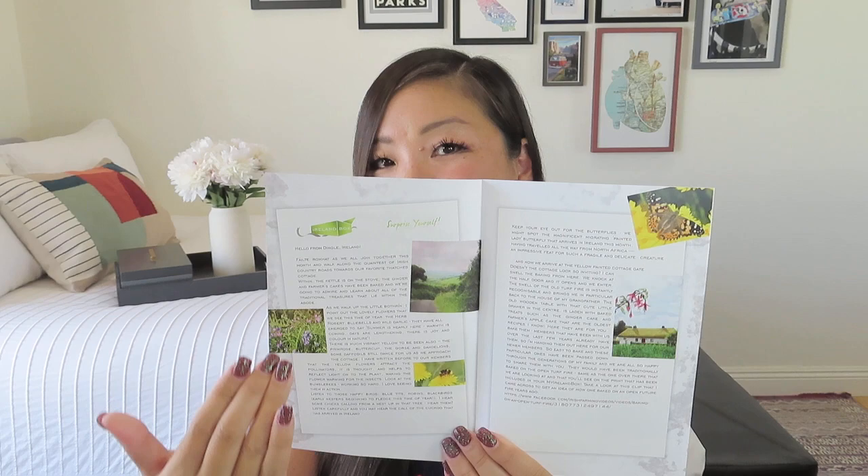So the theme for the May box is 'Within the Irish Cottage,' and of course there's a beautiful image to go with it. I'm also seeing a little spoiler for the June box — it says 'Nature in Ireland,' which Catherine describes as one of her favorite curations ever, inviting subscribers to experience and immerse themselves in the gift that is nature in Ireland. She says every month feels like she takes us on a beautiful walk.